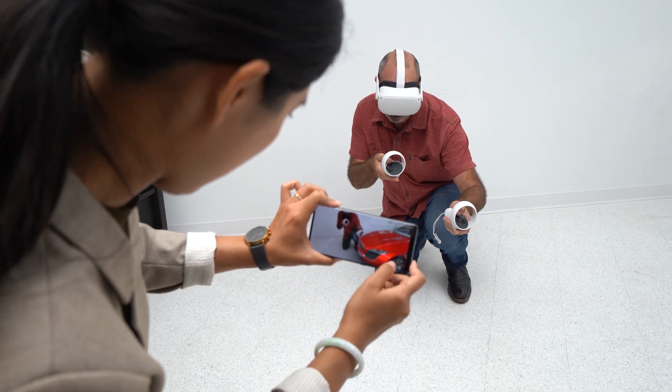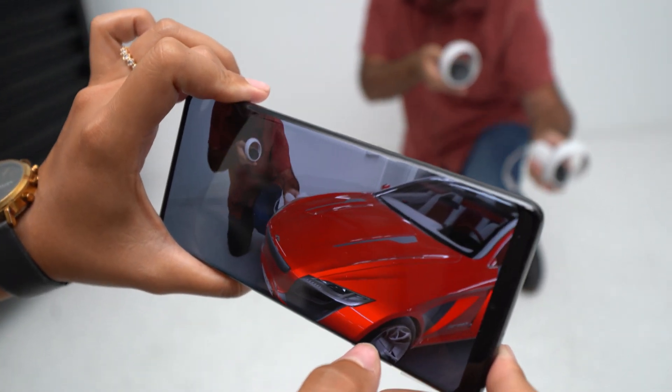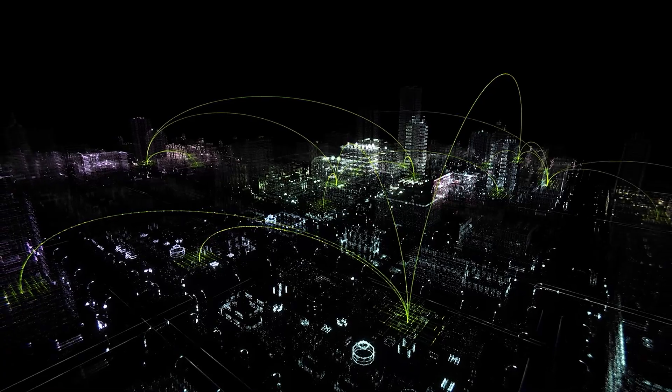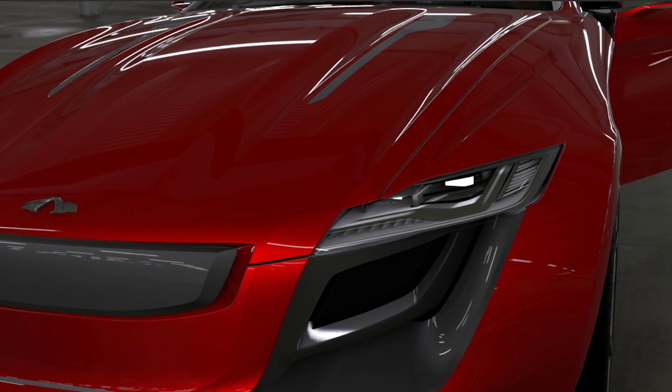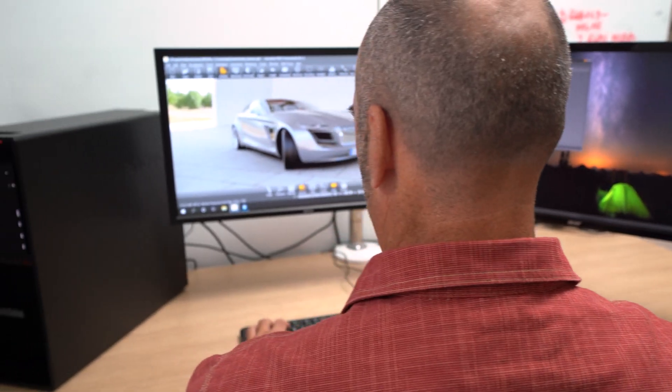CloudXR is NVIDIA's streaming solution for virtual reality and augmented reality. Combined with 5G through Arial, CloudXR provides a powerful edge computing platform for extended reality.